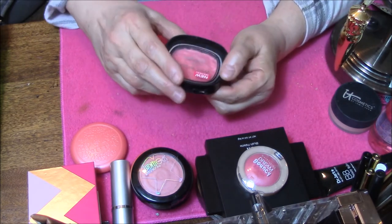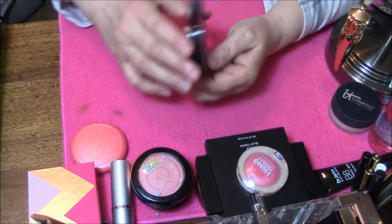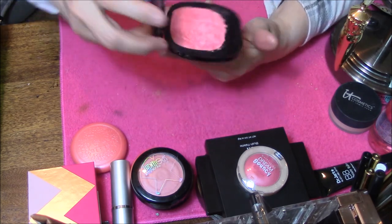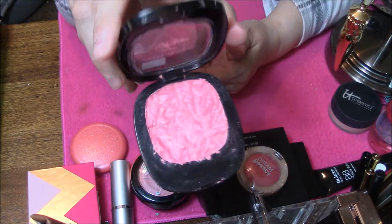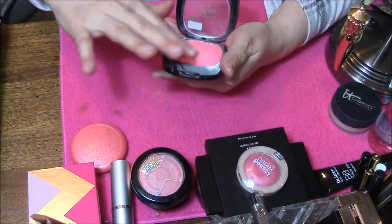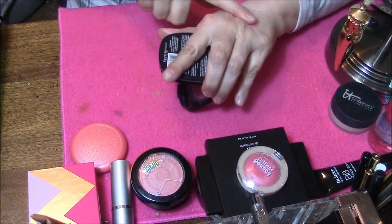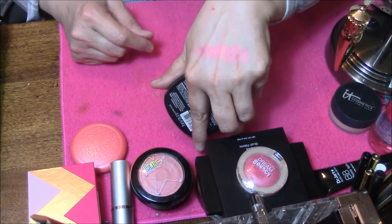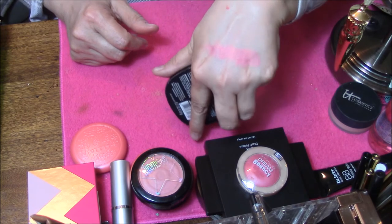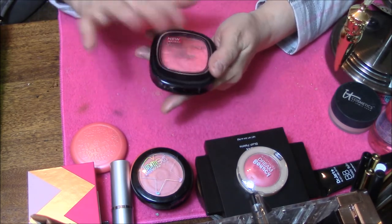And then I've got this Wet n' Wild by Fergie, Center Stage Collection Blush — that I'm going to throw in the garbage, because it looks like crap. I don't think once they're repressed that they look that good. And it's way too dark for me anyway, so this one is going in the garbage.